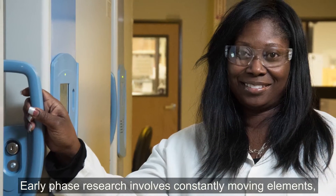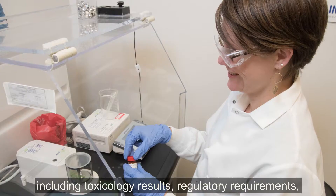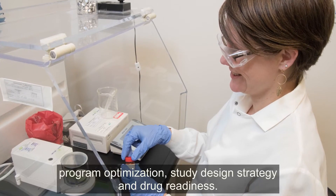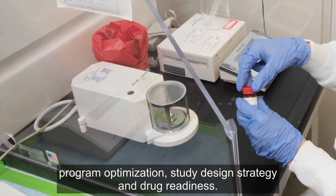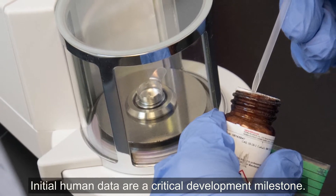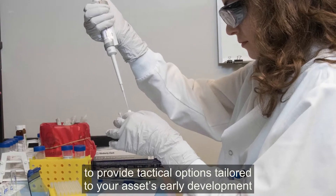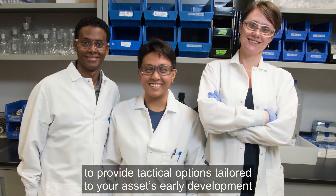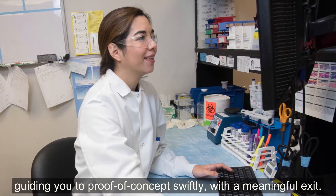Early phase research involves constantly moving elements, including toxicology results, regulatory requirements, program optimization, study design strategy, and drug readiness. Initial human data are a critical development milestone. Our early phase experts work as an extension of your team to provide tactical options tailored to your asset's early development, guiding you to proof of concept swiftly with a meaningful exit.